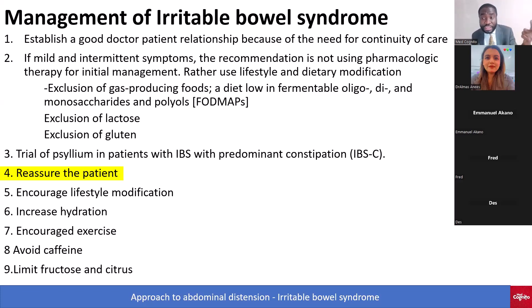First is CBC. Then we want fecal calprotectin and fecal lactoferrin. If you don't have those, then C-reactive protein. We also do a stool test for Giardia lamblia, then celiac serology, age-appropriate screening for colorectal cancer, and if the patient has constipation, you do an abdominal X-ray.